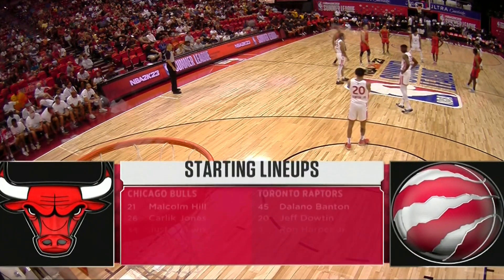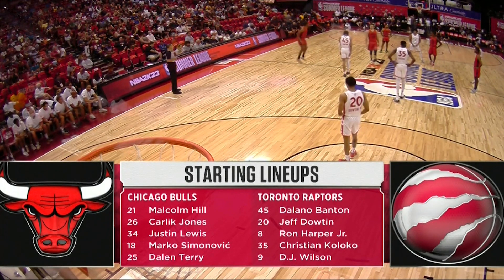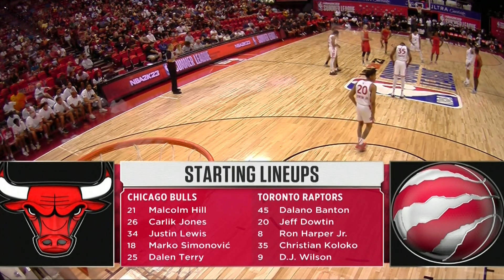Take a look at the starting lineups for this one. For Chicago: Malcolm Hill, Carlique Jones, Justin Lewis, Marco Simonovic, and Daylon Terry.